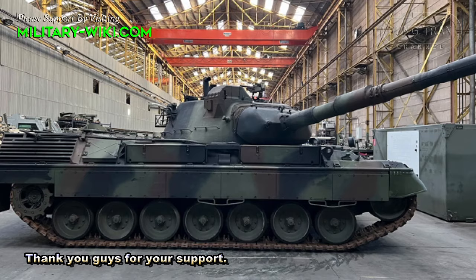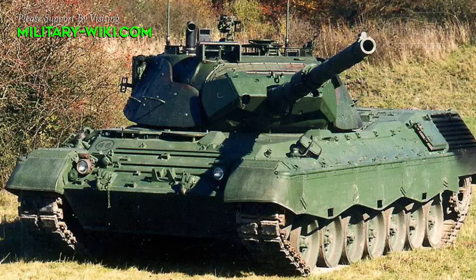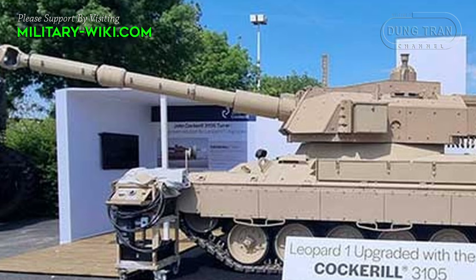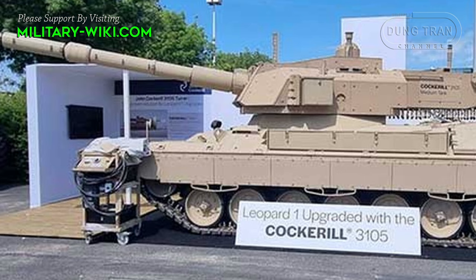The Leopard 1 tank was widely used in the 1980s and 1990s. There are still a number of them in service and countries are looking to upgrade their fire control capability. While the company looked at modifying the existing turret, Jean-Claude Grail realized that integrating the company's existing 3105 turret into the Leopard 1 chassis is a more logical solution.